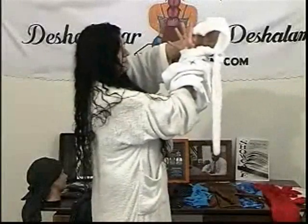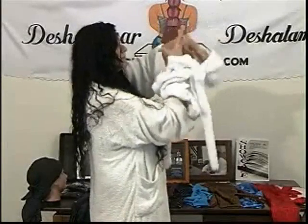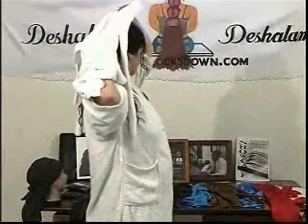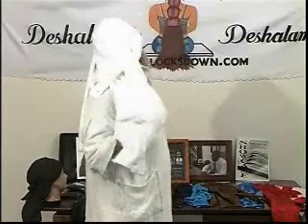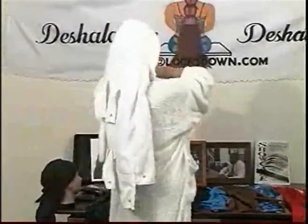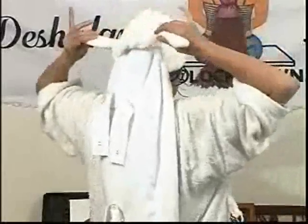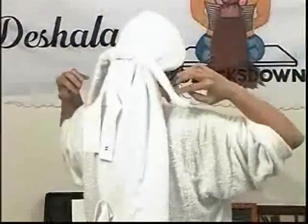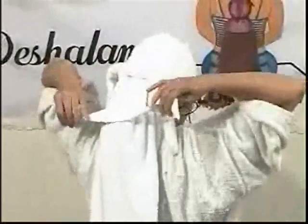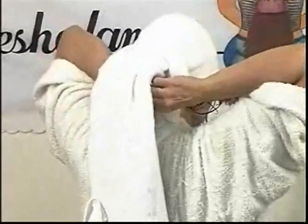Clarice is going to show you the patented method of application. First, we put the hand through the pocket like that. Then we grab the hair. As we're grabbing the hair, we pull it through the pocket and pull the hood on top of the head at the same time. Once that is accomplished, we tie the ties in the back of the head. Some people's hair is thicker, so sometimes you might have to double it or triple it. Then we have the straps — the straps have snaps on them. You take the straps and you snap it underneath the pocket.